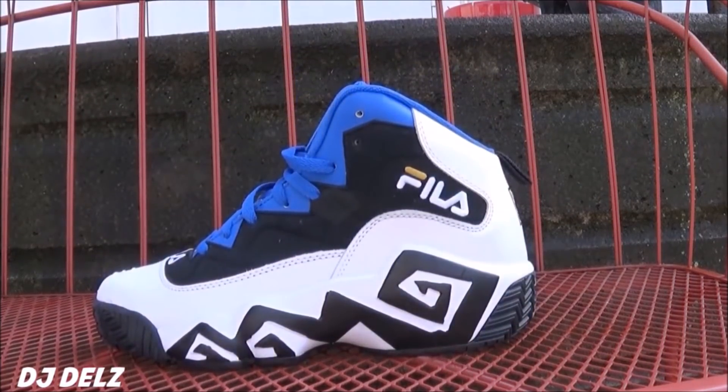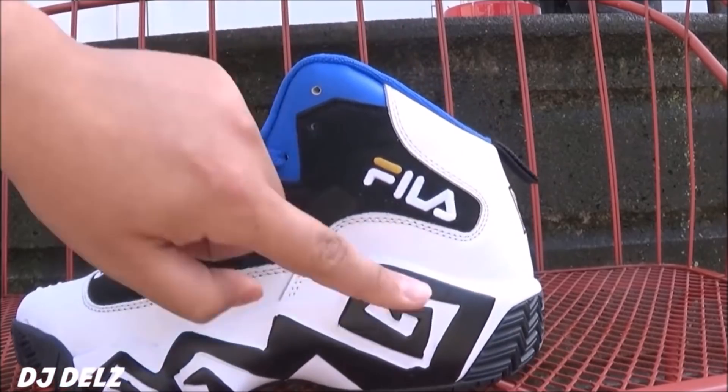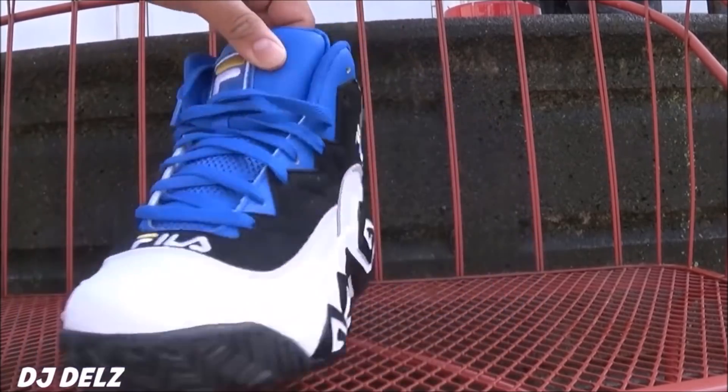Of course I gotta show you these Mash Burns — one of my favorite Filas. I love these, there's nothing more or less to say — they're just incredible man. Love this shoe, love the way the design is on the midsole. Real nice pop to it.